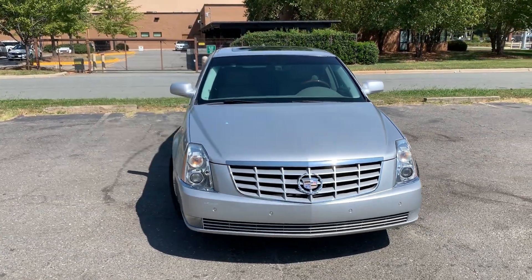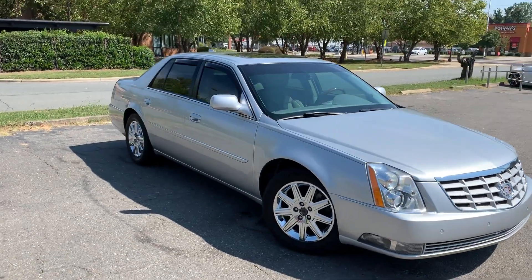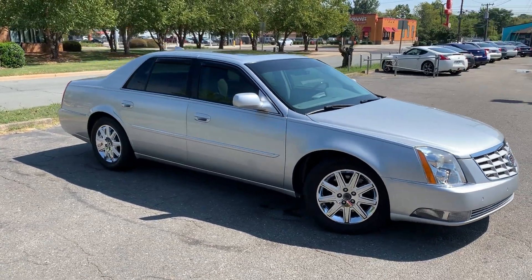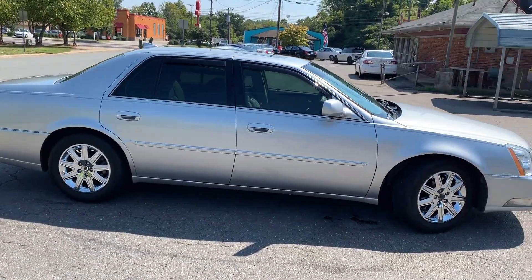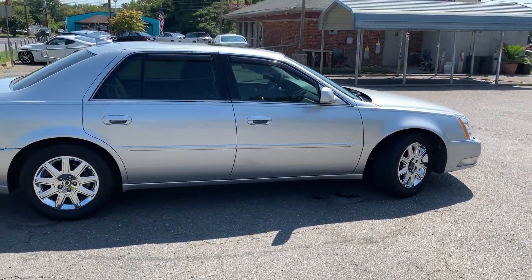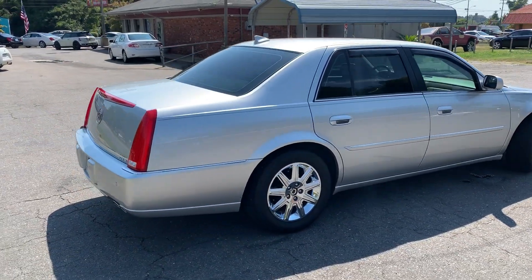Just an awesome vehicle. For more information and details about this beautiful Cadillac DTS, contact Carolina Auto Imports at 704-599-2020, or you can reach us online at www.CarolinaAutoImport.com.